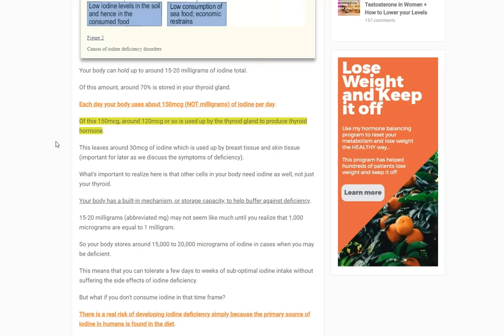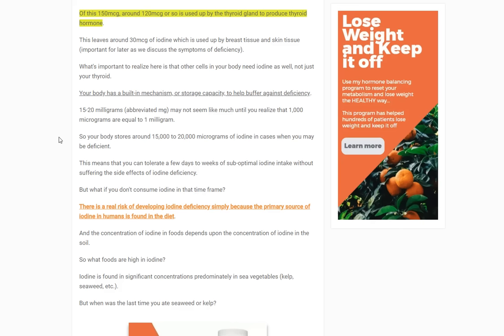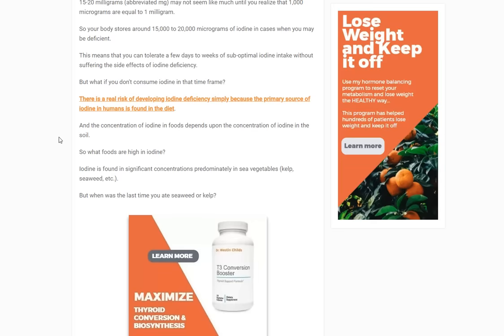The body's built-in buffer means you use 150 micrograms per day but store 15,000 to 20,000, so you can go a few days without iodine-rich food and draw from that store. The problem is: what happens when you deplete that store? Studies show many people are consuming decreasing amounts of iodine, while the amount their body requires stays constant. So if you're not eating as much but the demand stays the same, eventually you'll run into deficiency.